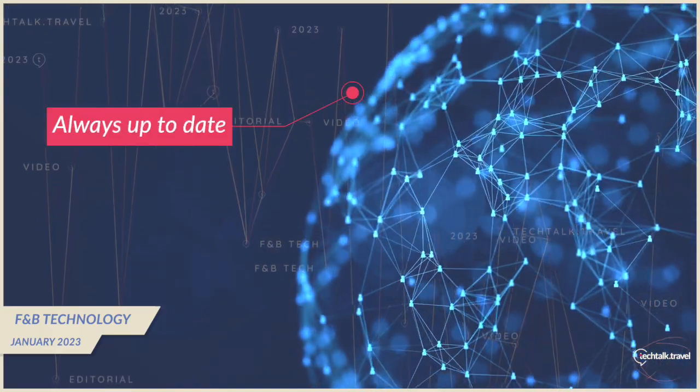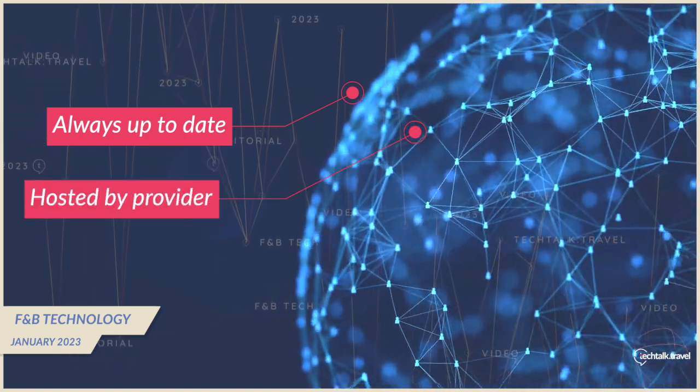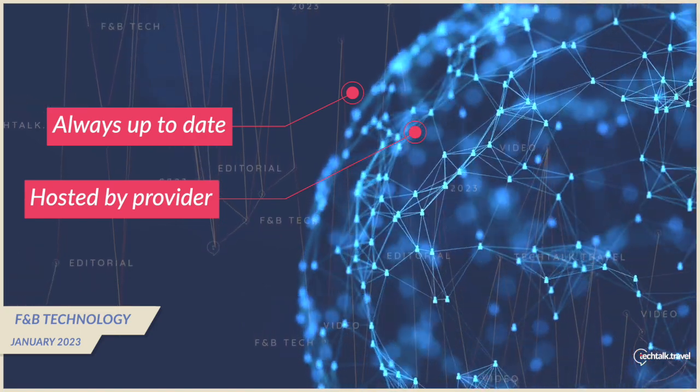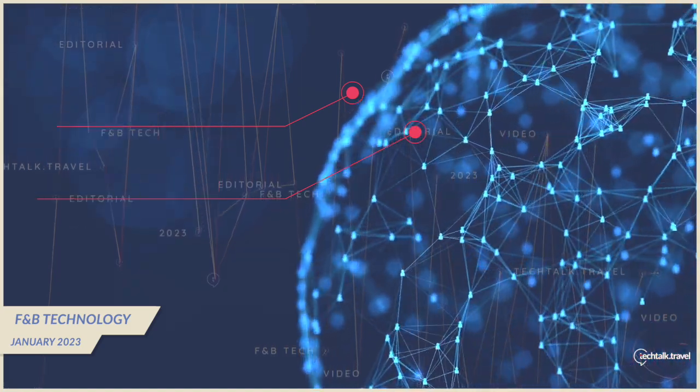Another benefit of the cloud is that it's always up to date. Because the software is hosted and maintained by the provider, hotels don't have to worry about applying any updates or patches. This helps ensure that they're always using the latest software version with the latest features and of course security enhancements.